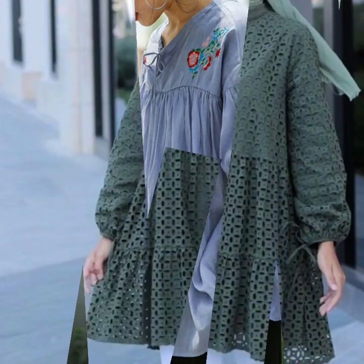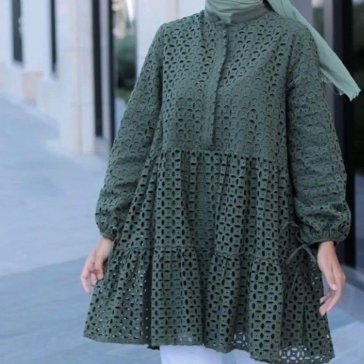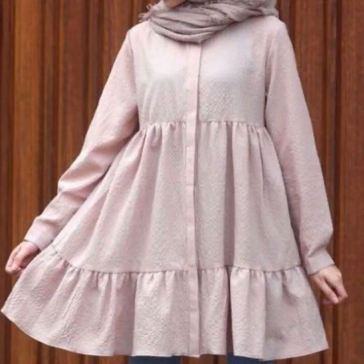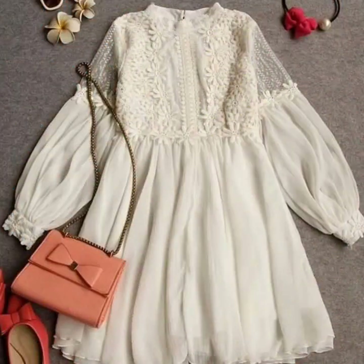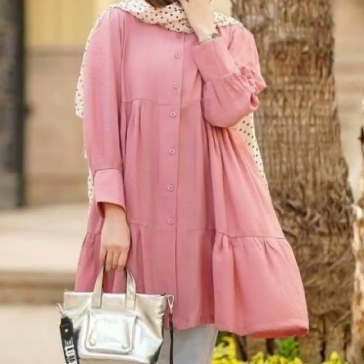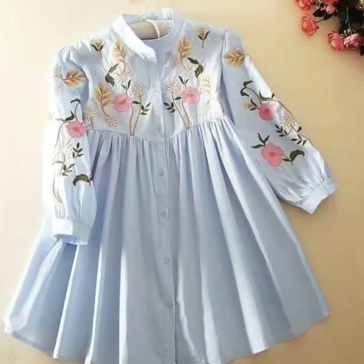I must suggest that for more designs and more ideas, just watch the video till the end. You'll explore many more beautiful designs and ideas in this video, and I hope you're going to love this collection and find it very useful.